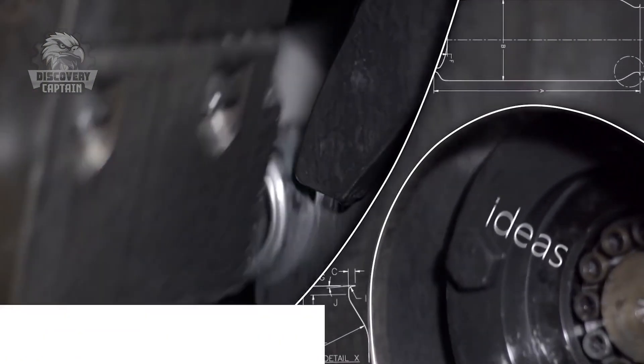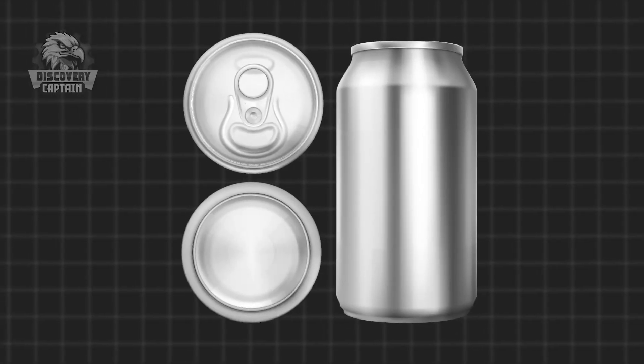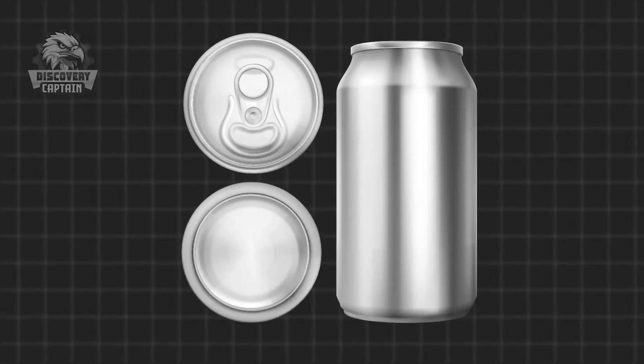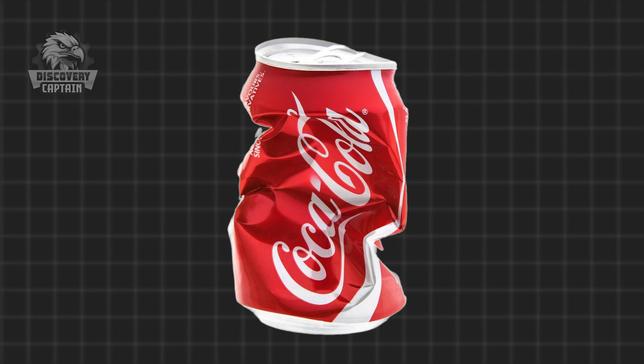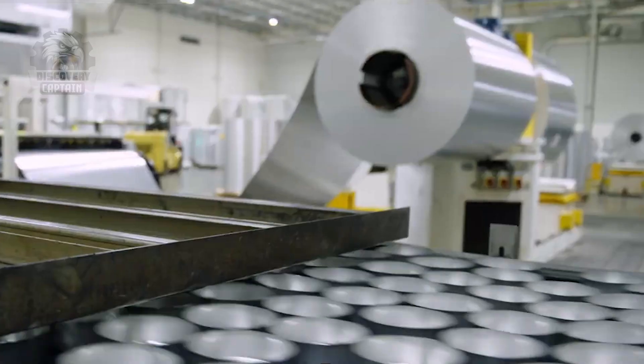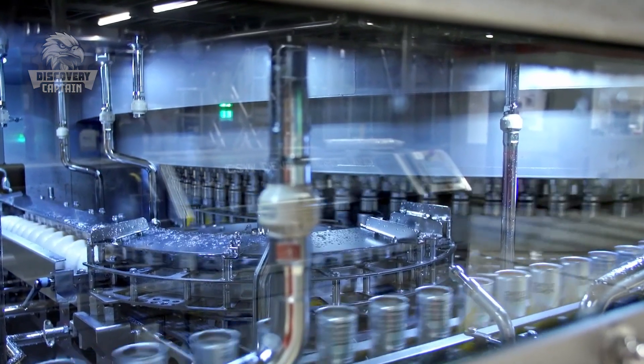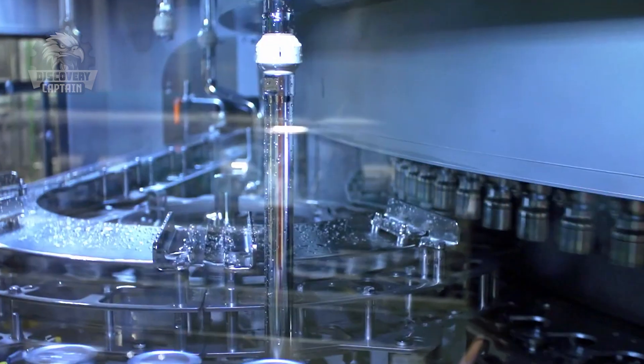First, the can is moved through a sophisticated system to create the bottom. The bottom must be solid to withstand the pressure from the liquid inside, ensuring the can does not burst or leak under pressure. Next, the can is passed through a machine to form the neck. The neck is tapered and gradually reduced, creating a perfect opening to attach the lid later.